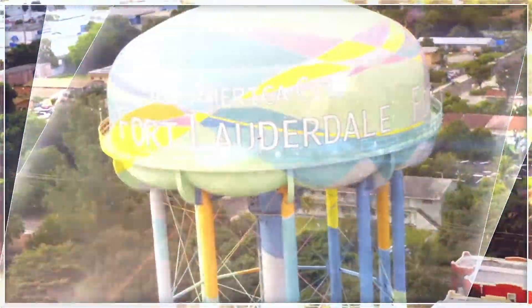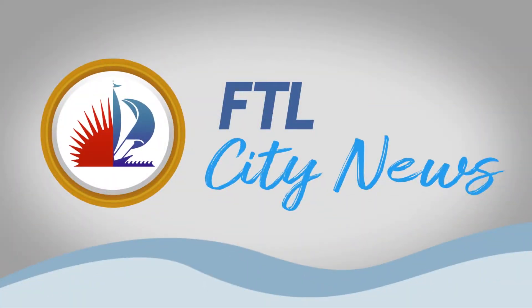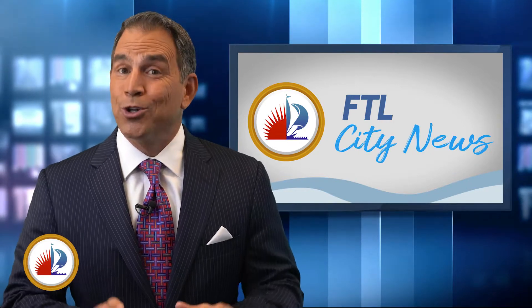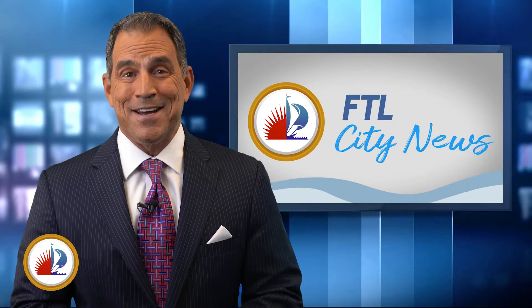With the stories that matter most for Fort Lauderdale, this is FTL City News. Hello and welcome to the FTL City News, your local only newscast. I'm Mark Fine.